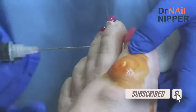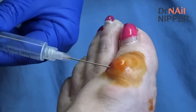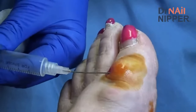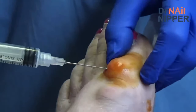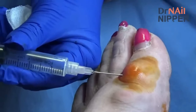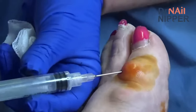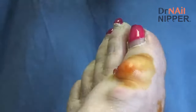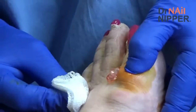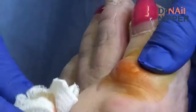Do you feel anything sharp when I do this? No. Okay, that's the right answer. So that's unusual. If we can't aspirate it into this, I think we can just kind of push it out like a great big pimple.